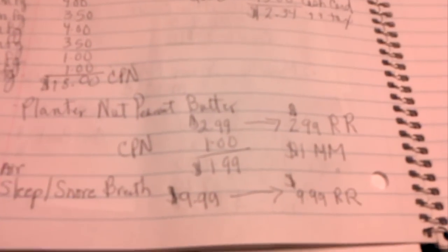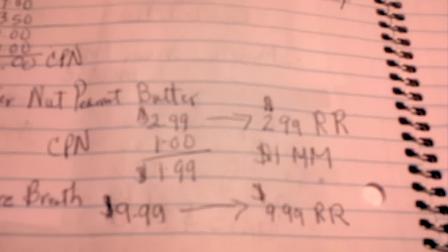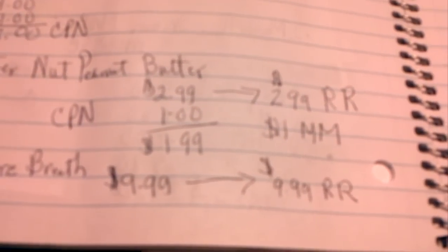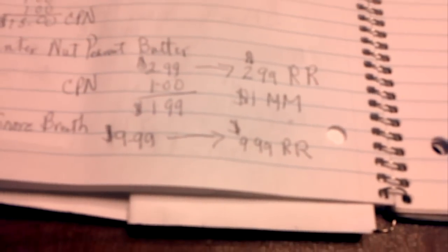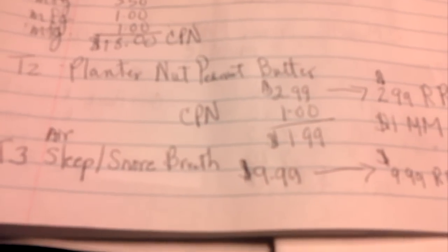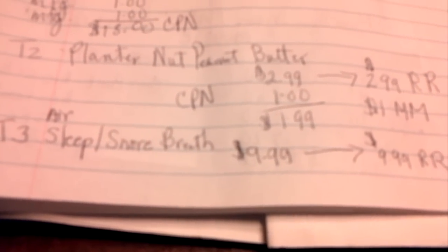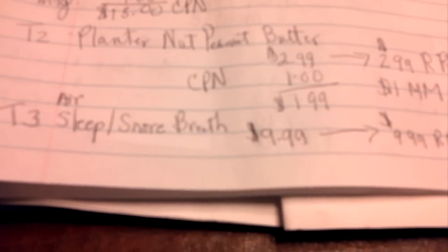Then the Planters Peanut Butter — it was $2.99. I got $2.99 back in register rewards and used a dollar coupon, so it was $1.99 and ended up being a dollar money maker for me. For the second sleep and snore item, you can't get two of the same items in one transaction because you won't get the register rewards, so I had to do a separate order. That one was $9.99, and I got $9.99 back in register rewards.